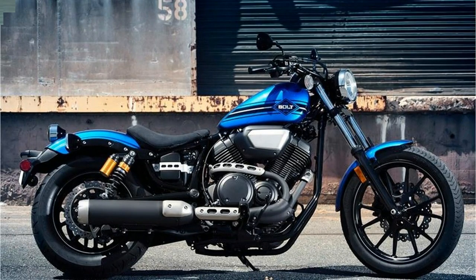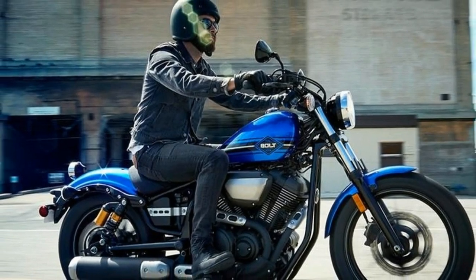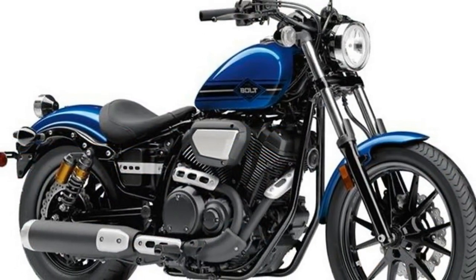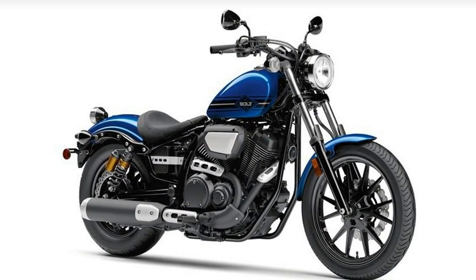The Bolt is designed to be compact and slim, featuring clean, simple styling with the ability to easily personalize and customize the bike with a wide range of genuine Star accessories. We make it easy for you to transform a Bolt into your Bolt.